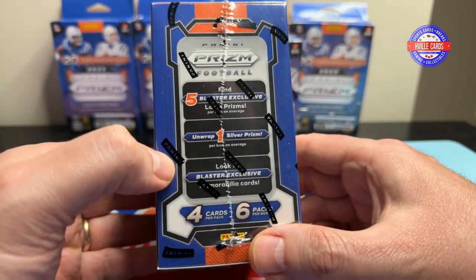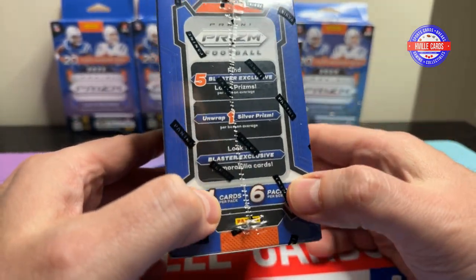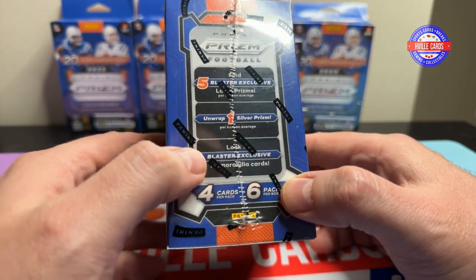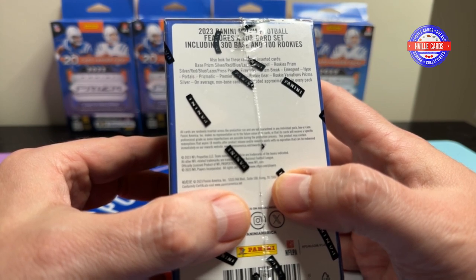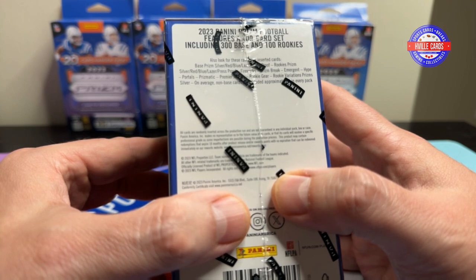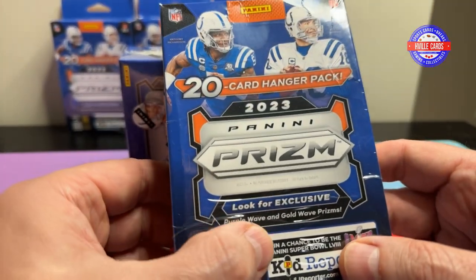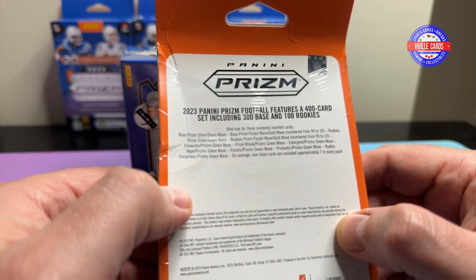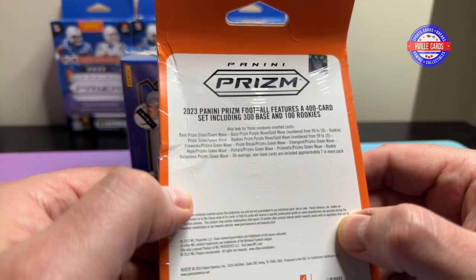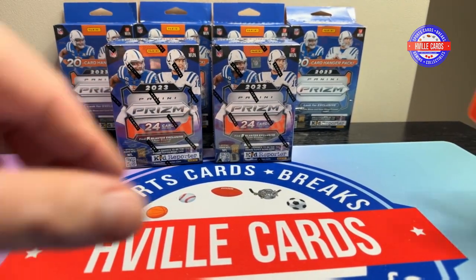You guys already know what's in here — you get one silver per blaster, one exclusive memorabilia card per box. You can get mems but I don't think you can get autos. With the hanger boxes they've got purple wave and gold wave prisms. Can you get autos in these? Don't see it, but you know what, we're just gonna have fun anyways. So sit back and welcome to Prism.